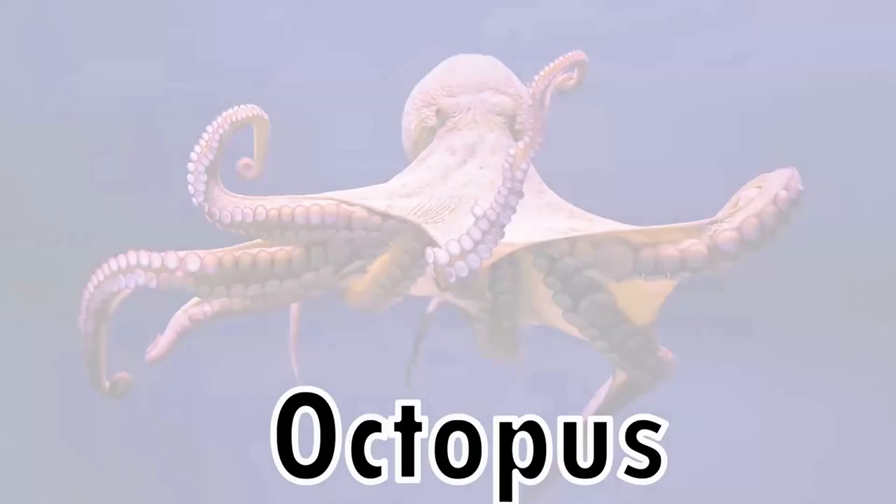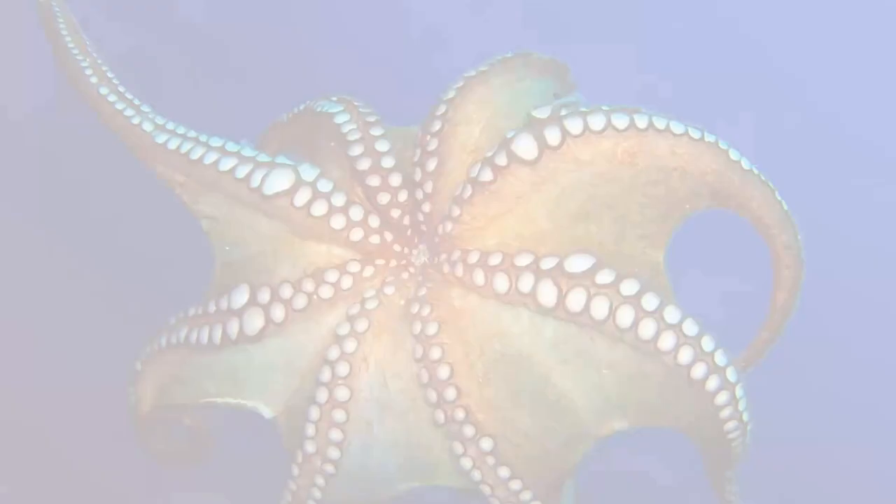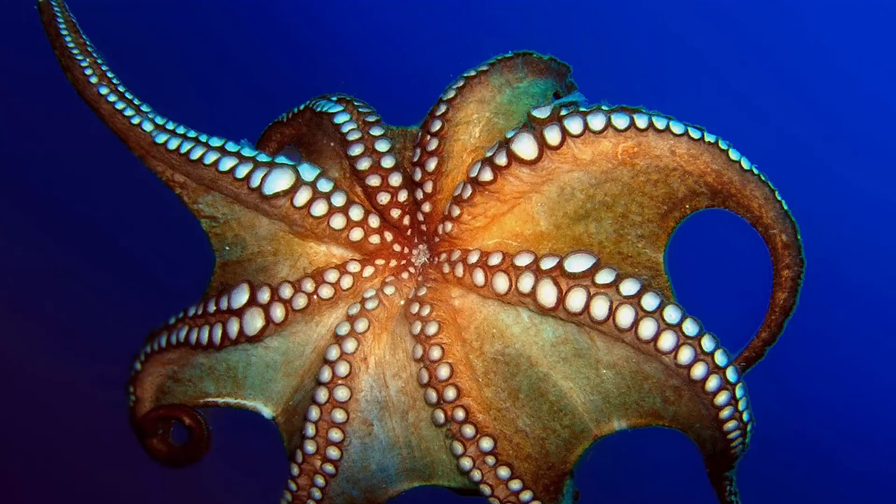Number ten: the Octopus. An impressive animal, the octopus is the true champion of camouflage. They have the ability to copy the colors, textures, patterns, and shapes of their surroundings, and it is truly a marvel to watch them change.